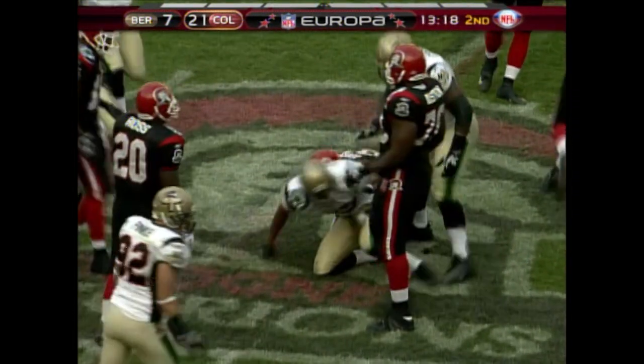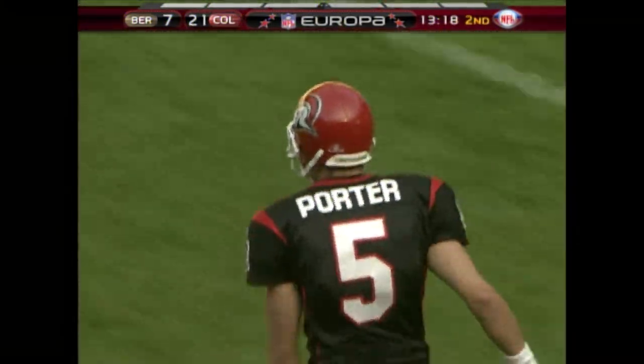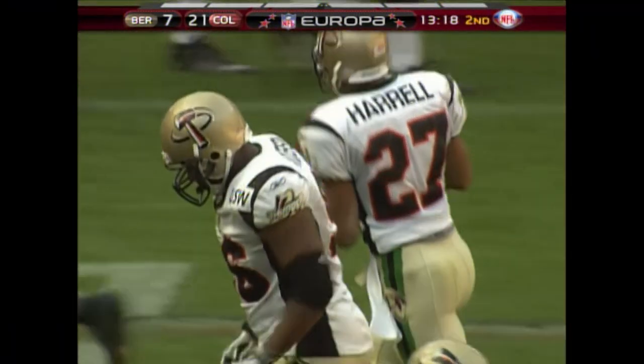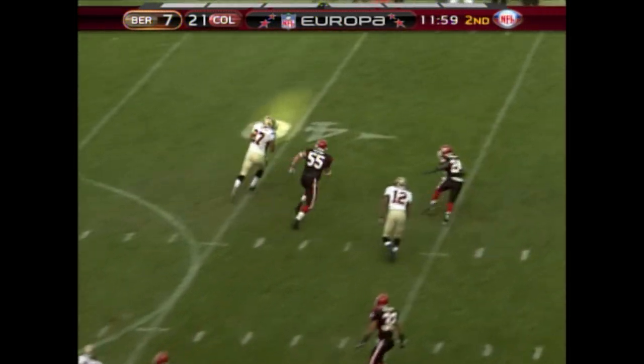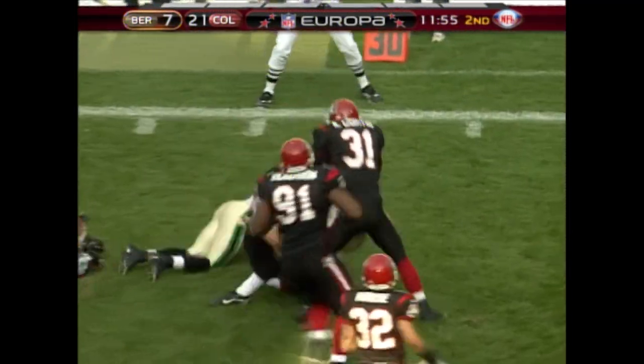Here's the interception. Chris Harrell gets the pick. Eric Pruitt is out of the game. Chris Harrell, the defensive back, comes in with running ability between the tackles. Third and two for Berlin. After the interception, Lillet has the first down.